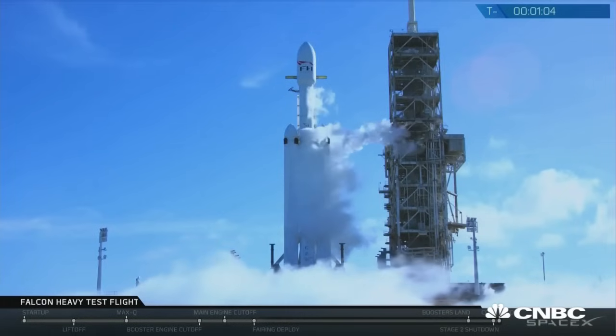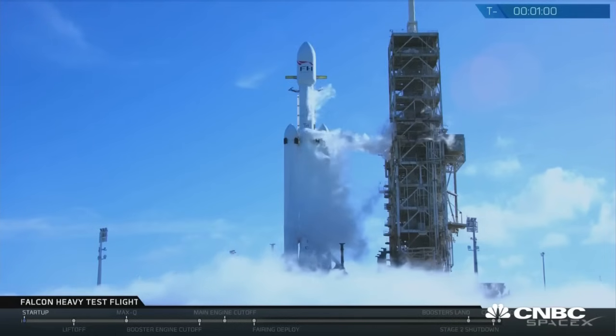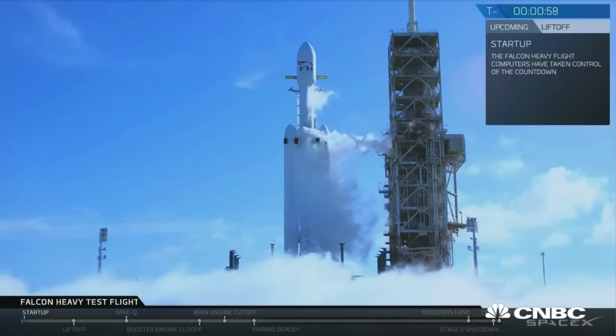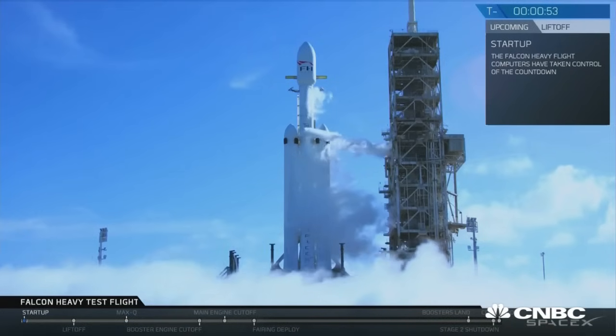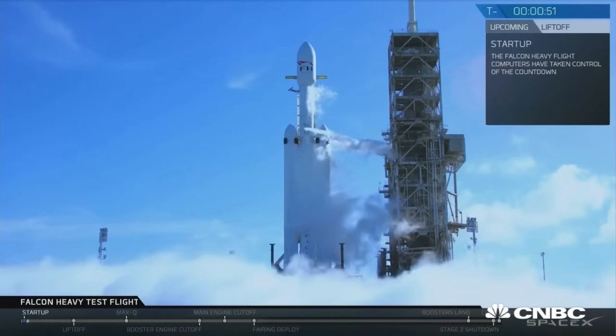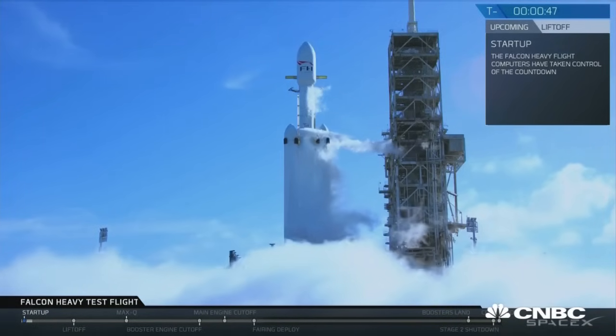M1D engine chill is complete. AFTS is ready for launch. Falcon Heavy is on startup. Stage 2 pressing for flight.